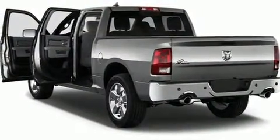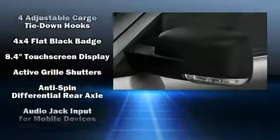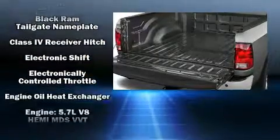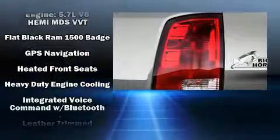Heated and ventilated seats, rain-sensing wipers, and voice-activated navigation. Power-adjustable pedals allow the driver to optimize his or her driving position, enhancing visibility, comfort, and safety. Audio features include an AM/FM radio and 10 speakers providing excellent sound throughout the cabin.